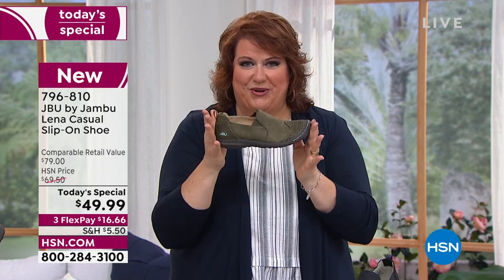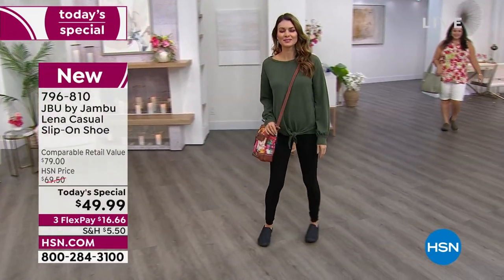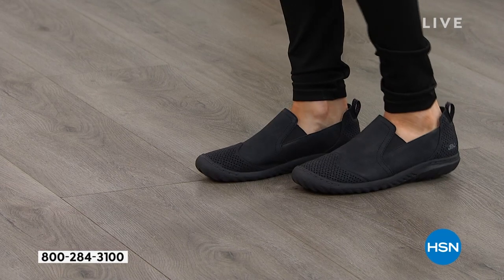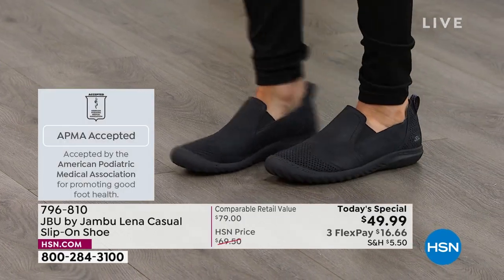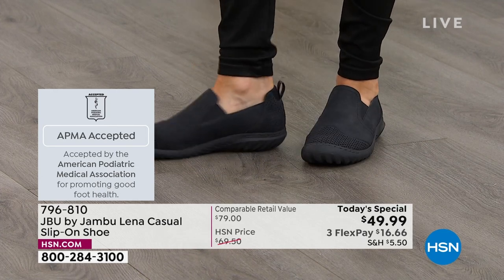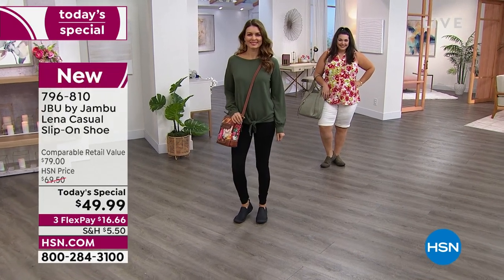This shoe has gotten the nod from foot doctors all over the country because it's American Podiatric Medical Association approved. That means this is the shoe that your feet would choose. If your feet could choose the shoes they're going to be in all day for hours — whether you're standing, walking, driving, running, commuting, whatever the case is — these are the shoes that they would choose.